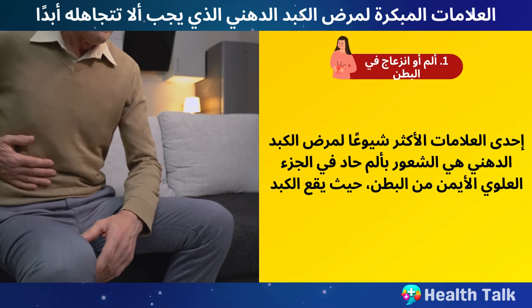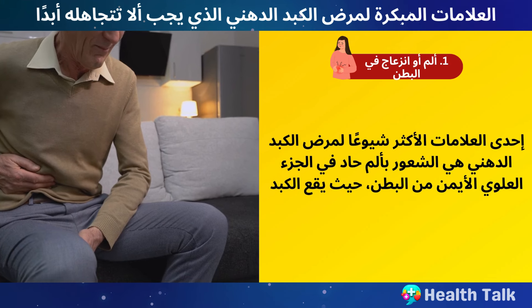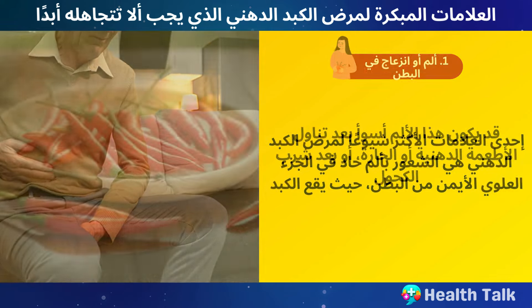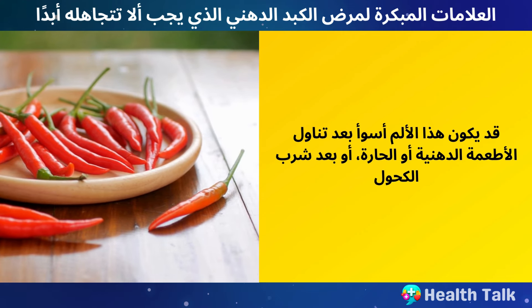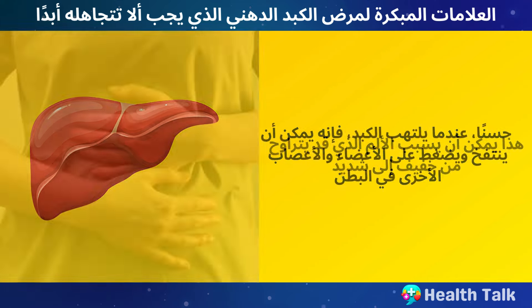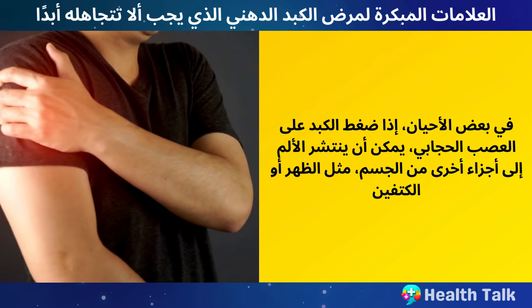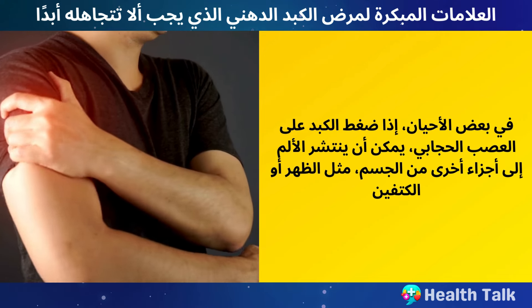Number 1: Abdominal Pain or Discomfort. One of the most common signs of fatty liver disease is a dull or aching pain in the upper right part of your abdomen, where your liver is located. This pain may be worse after eating fatty or spicy foods or after drinking alcohol. When your liver gets inflamed, it can swell up and press against other organs and nerves in your abdomen, causing pain that may range from mild to severe. Sometimes, if the liver presses on the phrenic nerve, the pain can spread to your back or shoulders.